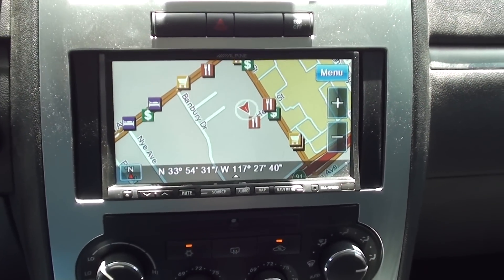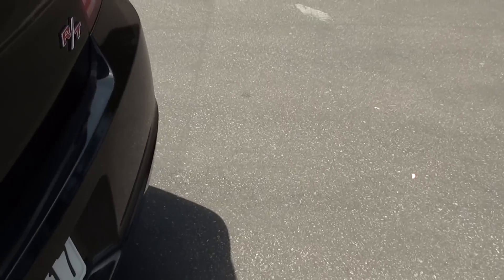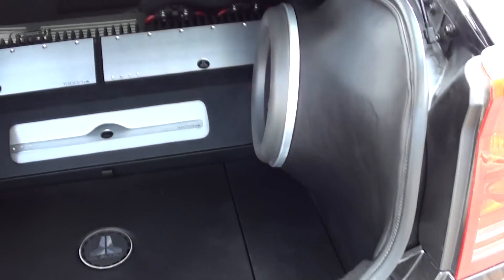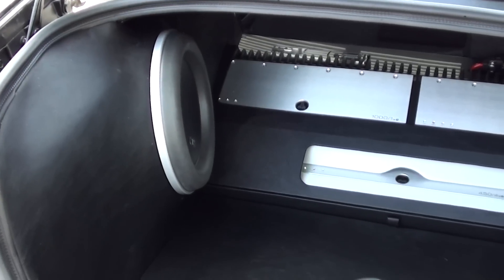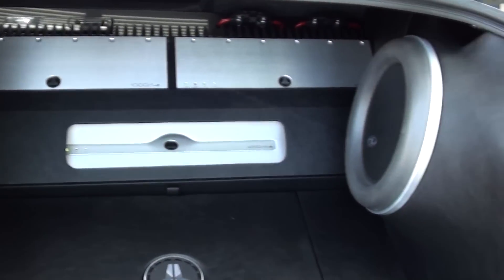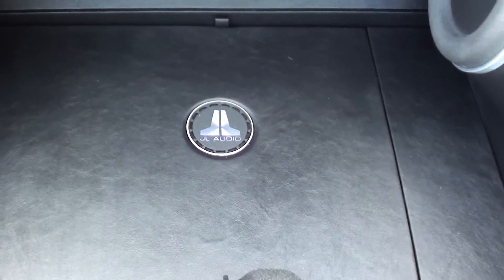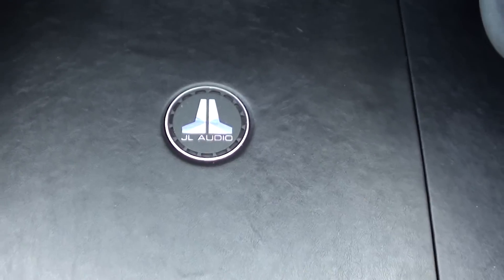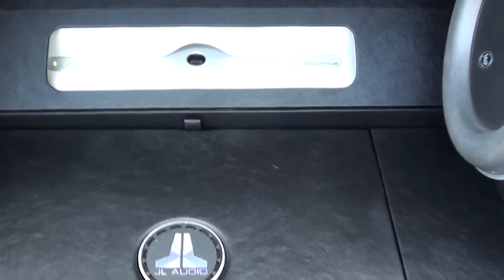And yes, this is very loud — very nice. We've got JL Audio 12 W7 fiberglass enclosures on the sides; they look very well done. We also have full access to our spare tire, so we lose no space for the spare. The amplifiers are mounted very nicely.